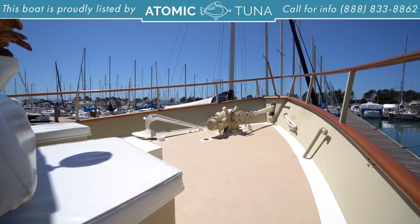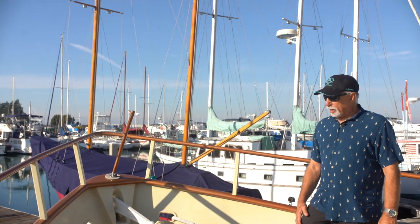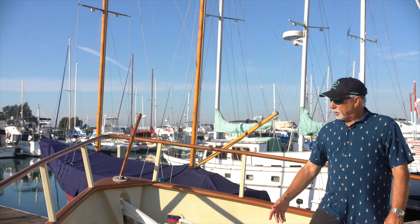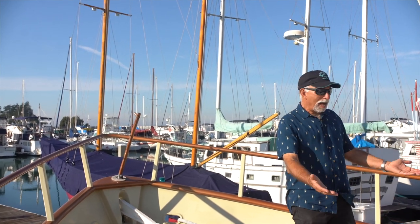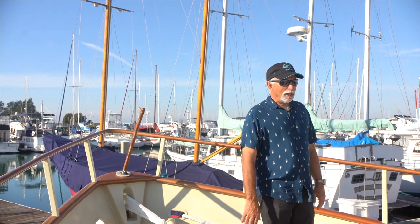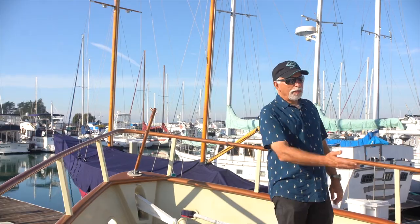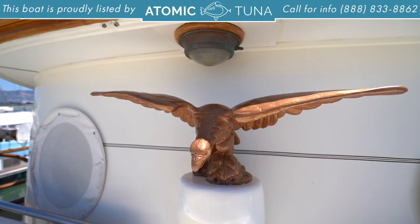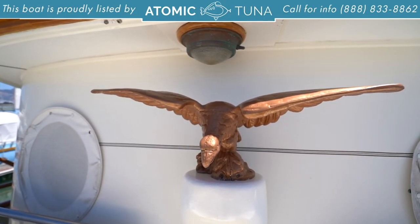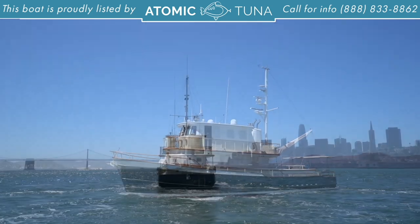Out on the bow, you've got this massive windlass to handle your anchor gear, plus an extra anchor. Back here you've got a couple seats on either side to hang out while you're underway or at anchor. You've got this really cool eagle here that overlooks everything, and we've got the bell.